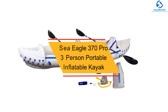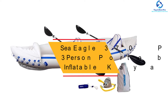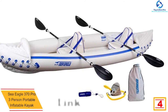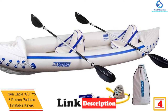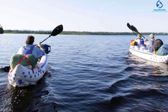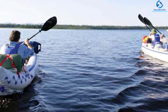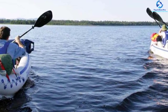At number 4, we have the Sea Eagle 370 Pro 3-Person Portable Inflatable Kayak. It is recognized as one of the most portable and lightweight inflatable kayaks, preferred by both experienced and beginner paddlers. This swift paddling boat can be handled easily by older and younger people. Although it weighs only 32 pounds, it can hold a person weighing up to 650 pounds. This inflatable kayak is tough enough to withstand the claws and paws of a dog easily.